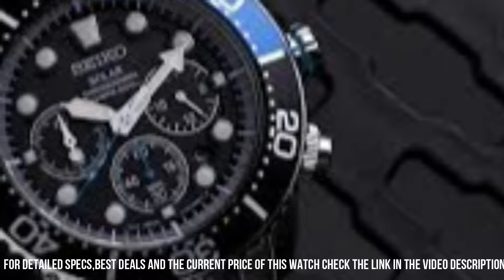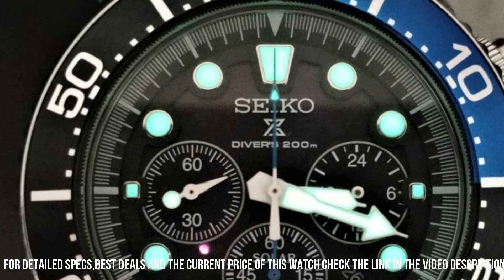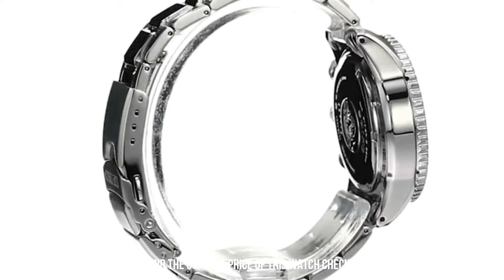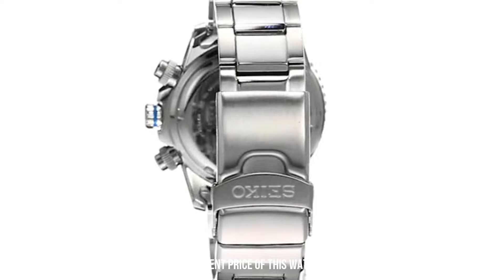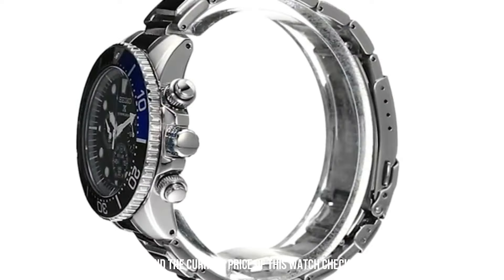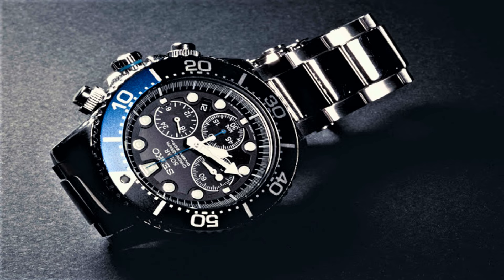Band color: Silver. Dial color: Black. Bezel material: Stainless steel. Bezel function: Diving. Calendar: Date. Special features: Chronograph. Item weight: 10.58 ounces. Movement: Japanese quartz. Water-resistant depth: 660 feet.